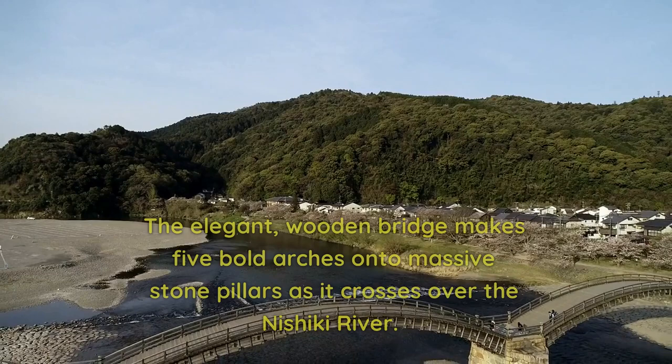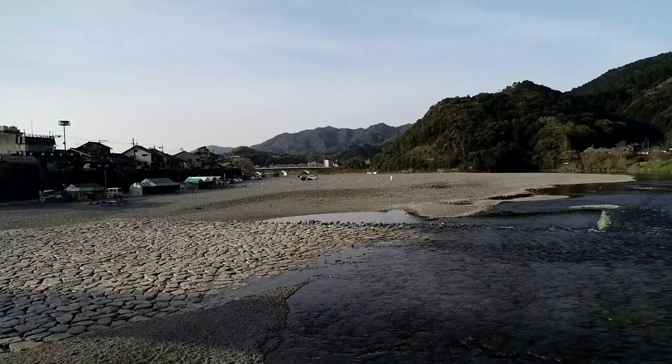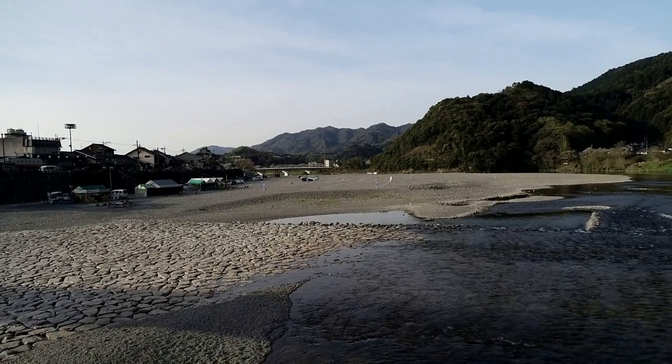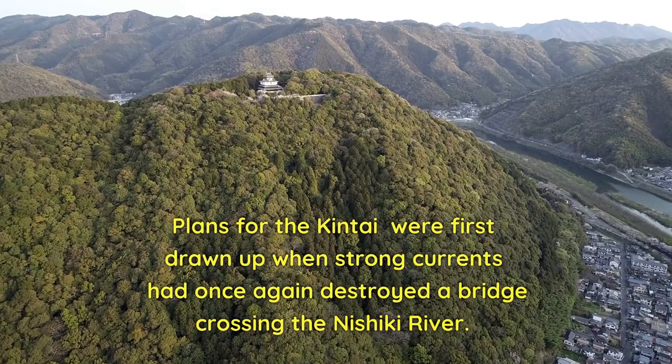The elegant wooden bridge makes five bold arches onto massive stone pillars as it crosses over the Nishiki River.